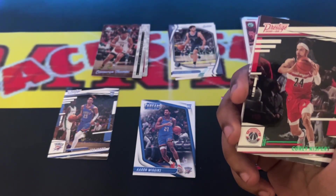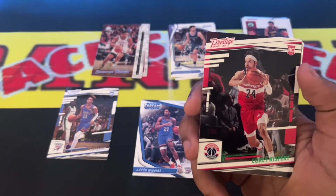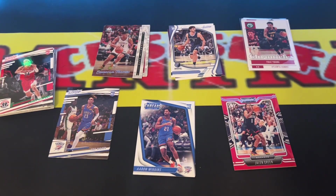Next we have another green parallel for Corey Kispert rookie card. I'll go ahead and get that sleeved as well.